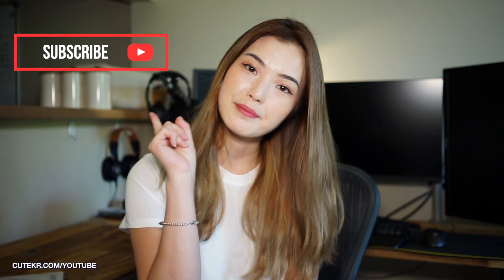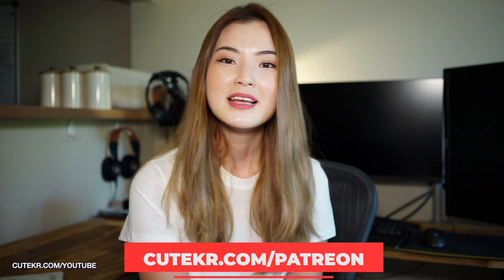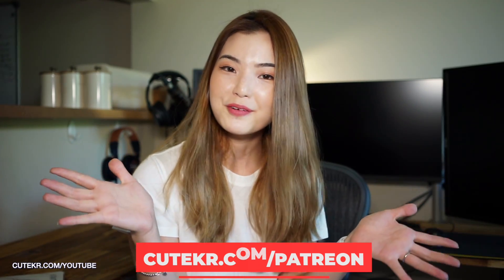Before we get into that, don't forget to subscribe to my YouTube and like my video. And if you like my video, please leave a good comment. I will put the link of my Patreon if you are interested. Please subscribe to my Patreon and follow my Instagram, Konglish Fashion.